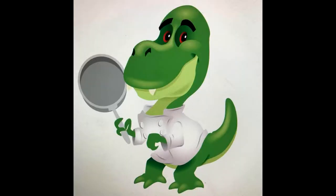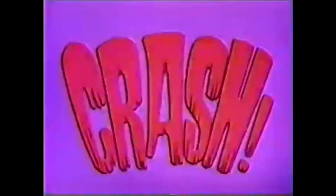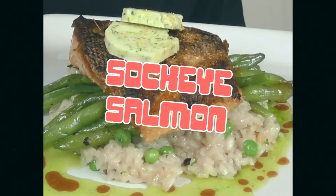What fishy adventures will our prehistoric culinary wonder find today? Sockeye 7.